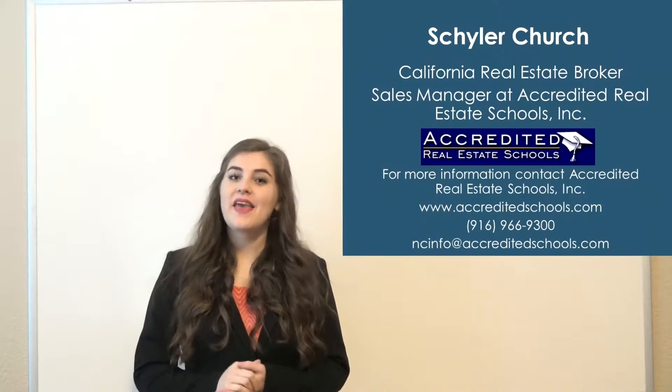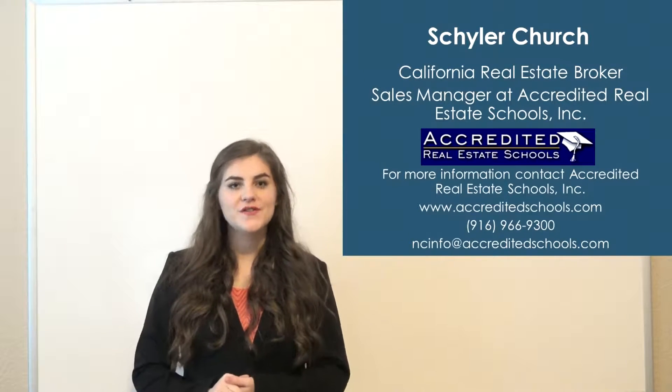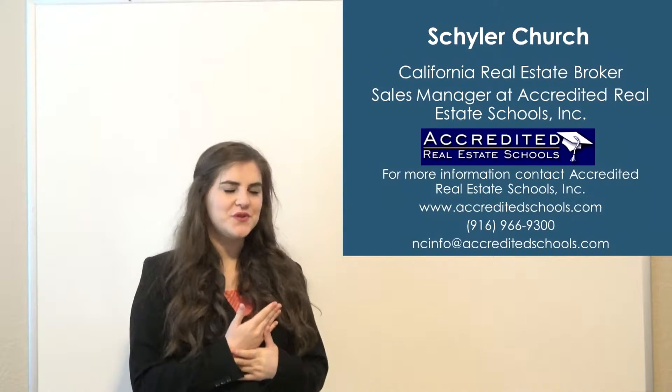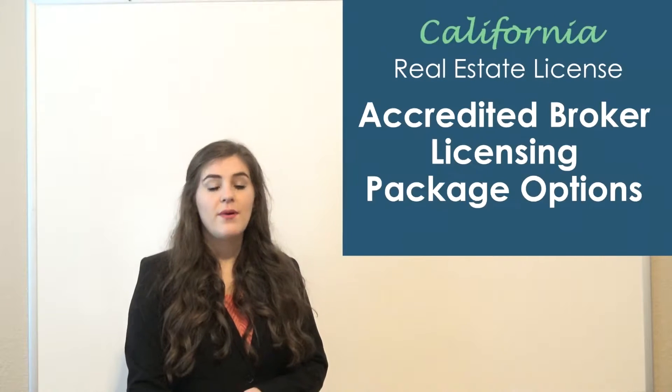Hi, my name is Skylar Church. I'm a California real estate broker, but I'm also a sales manager with Accredited Real Estate Schools. I have the information posted over there as well as below, so please feel free to check them out or contact them if you have any questions. This video is going to talk about the package options for obtaining your broker's license in California.